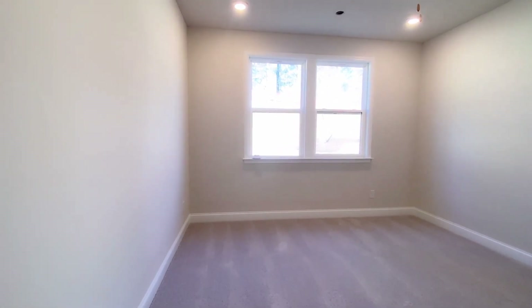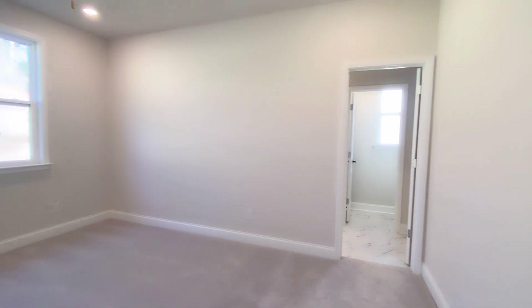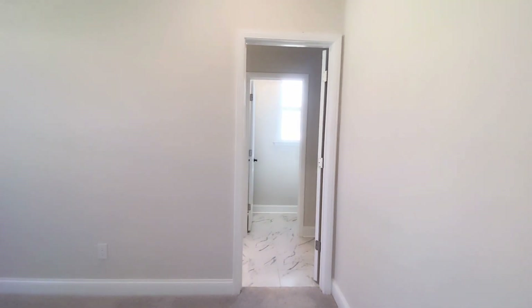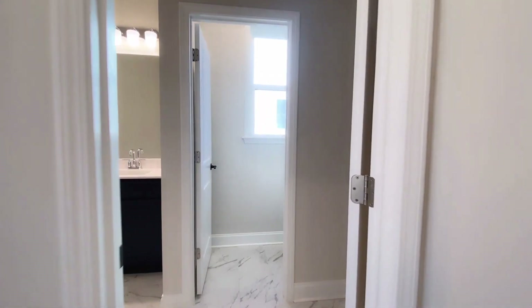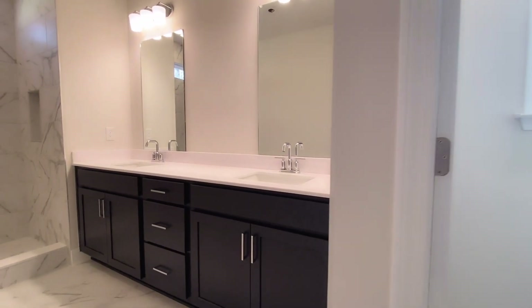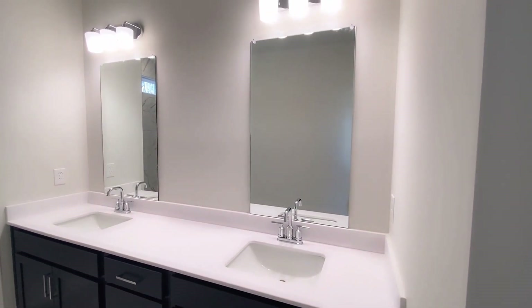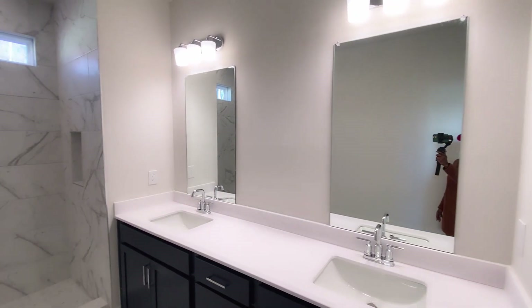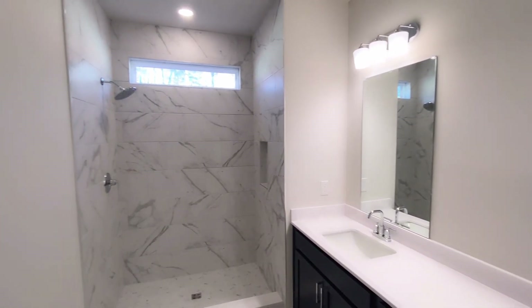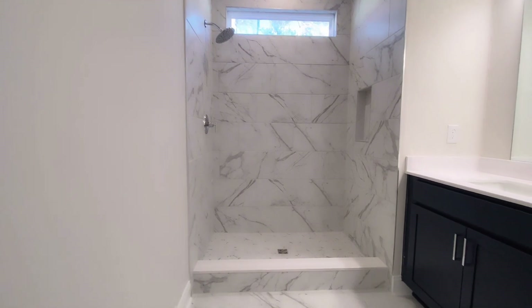Here we are at bedroom number one — isn't this a large room? The bathroom is a great size. The toilet room is separated from the main bathroom area, which is very nice because you can close off that toilet space. The shower is decked with a marble-style finish — very pretty.